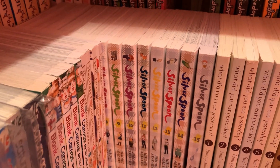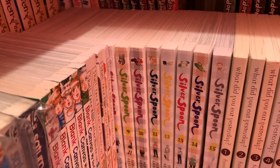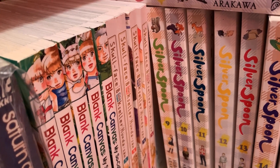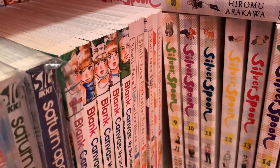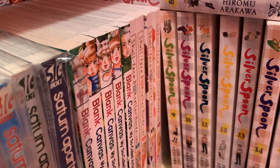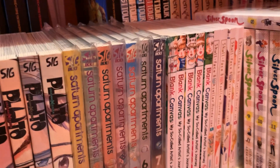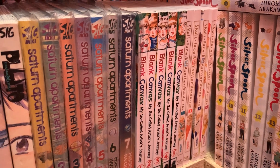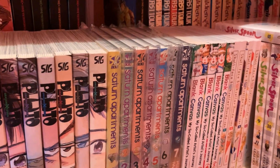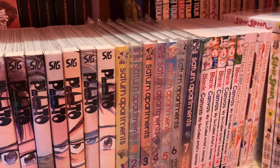Next is volumes 1 through 15 of Silver Spoon, complete. I love Silver Spoon — it's just fantastic and surprisingly emotional but also very funny. Right there, being covered up, is Skull Face Bookseller Honda-san, volumes 1 through 4 complete. I haven't read that yet — I think it's a four-panel comedy manga. I bought it when the anime was airing. Next is another non-fiction manga, Blank Canvas: My So-Called Artist's Journey, volumes 1 through 5, also complete and also unread. Then Sad Apartments, volumes 1 through 7, which is wrapped because it's very out of print. I really like it — it's slow, slice-of-life, set in outer space, with interesting characters.